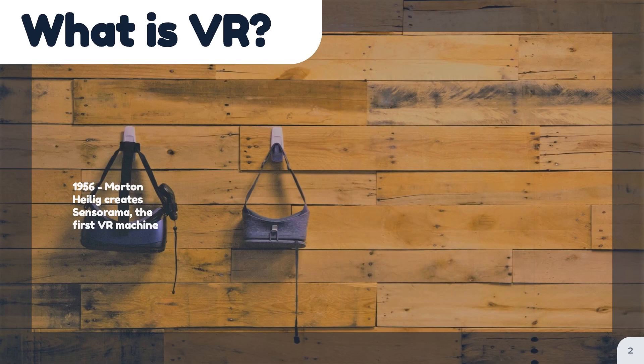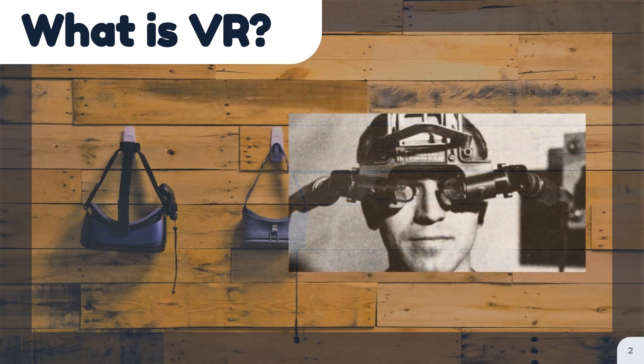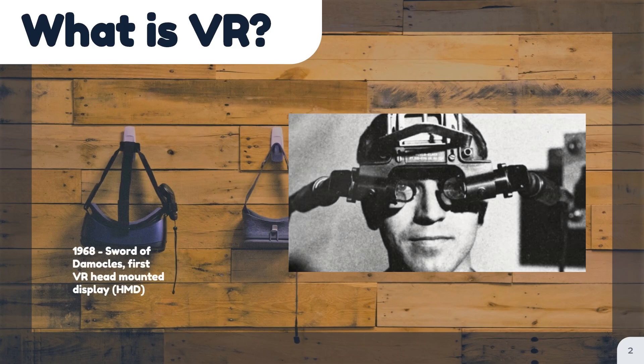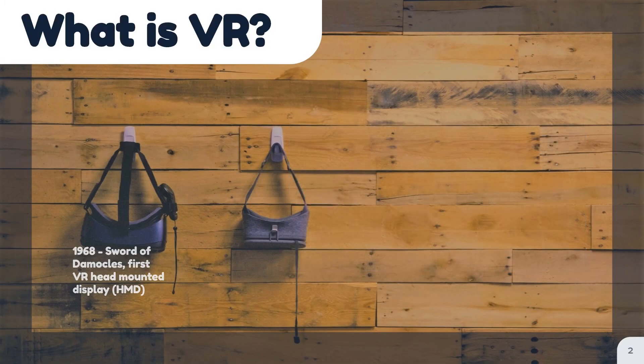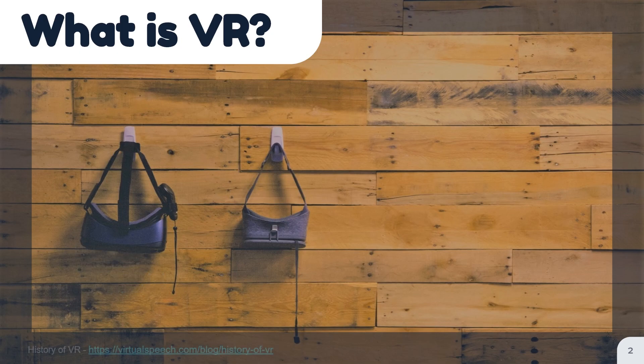In 1968, computer scientist Ivan Sutherland created the Sword of Damocles, which is widely considered to be the first VR head-mounted display. The head mount connected to a computer and showed the viewer simple 3D wireframes, which would change perspective when the viewer turned their head through a tracking system. The project was never developed further beyond the lab, as it was too heavy for users to comfortably wear.